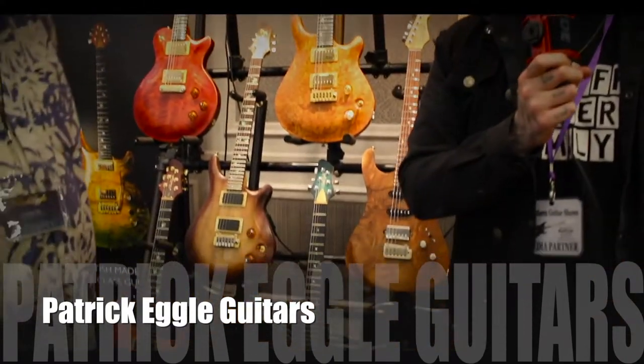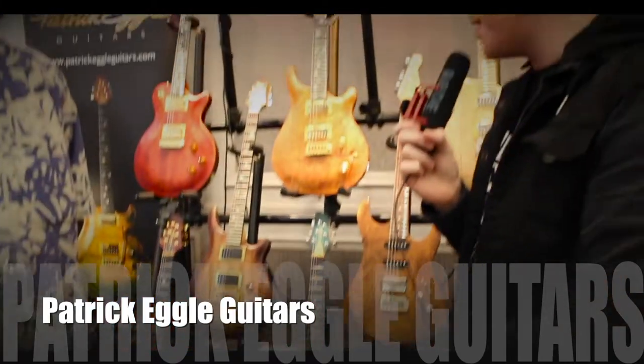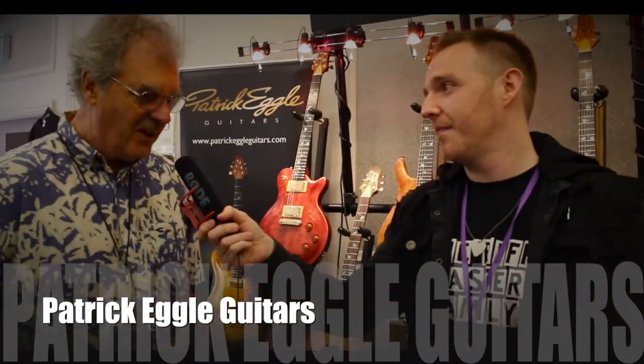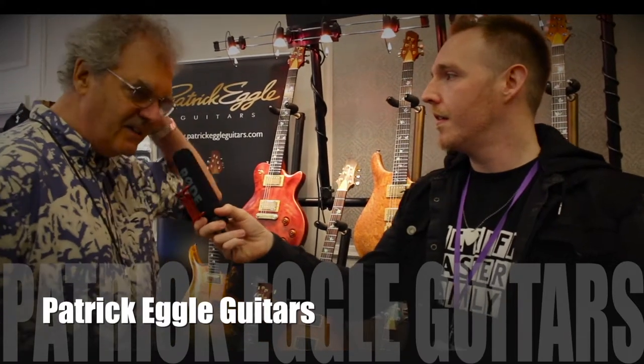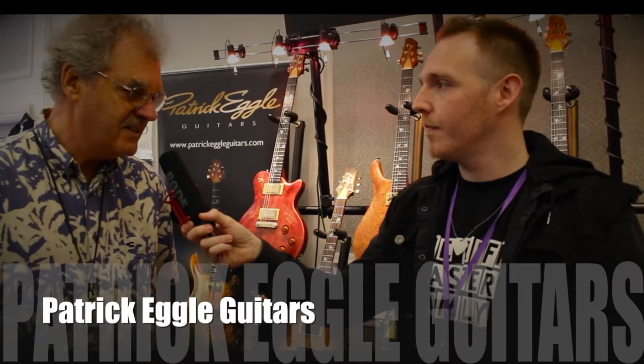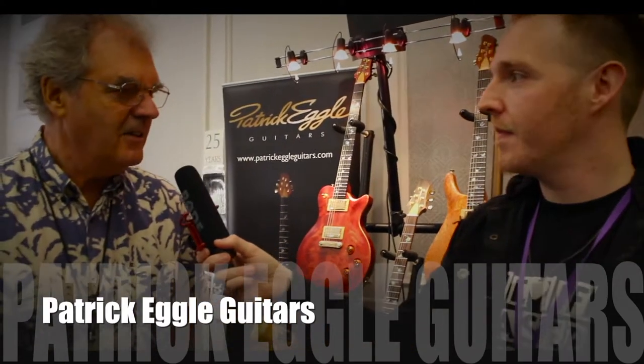This is another one where they just speak for themselves — these are beautiful. Tell us a little bit about them. Well, they're all handmade in the UK. We're based in a small factory in Leicester and we've been making them since 1991 as handmade guitars.